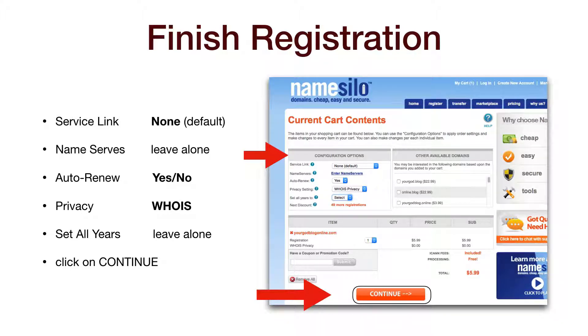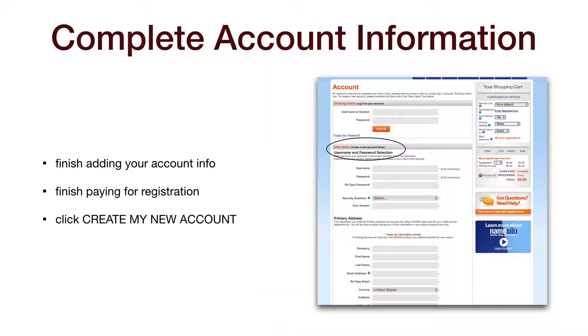Set all years, just leave it the way it is and then click on Continue. You just need to finish adding your account information under the New Users section, finish paying, and click Create My New Account. And you're on your way. Make sure you write down the username and password for your domain account with NameSilo.